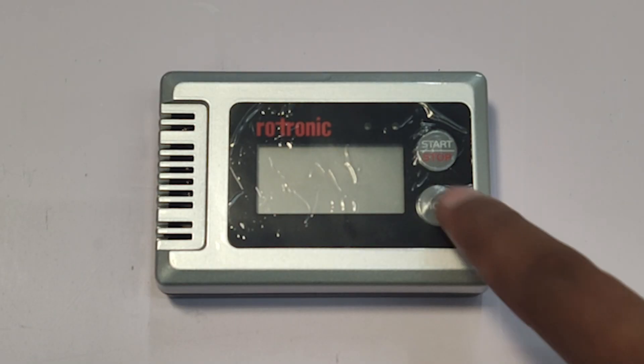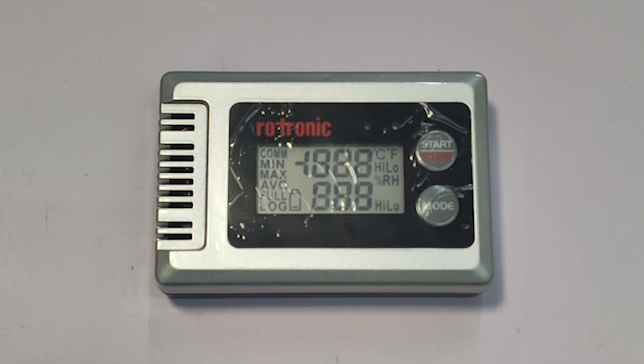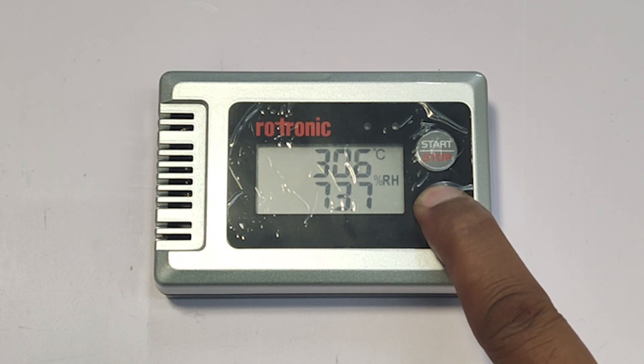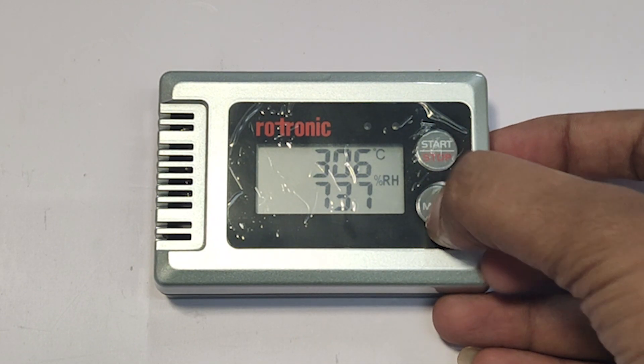On the main device you will find two buttons to the right of the display. One is the start and stop button, which is used to turn the device on or off and to start or stop the data logging. The other button is the mode button. By pressing the mode button repeatedly, you can cycle through the maximum, minimum, and average values of the temperature and humidity.